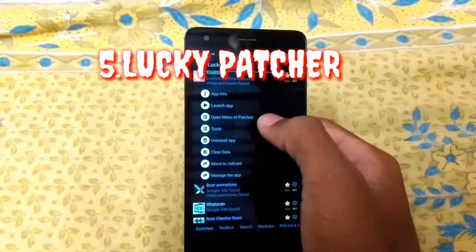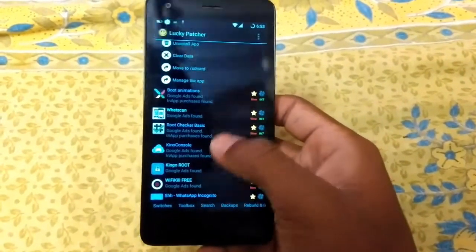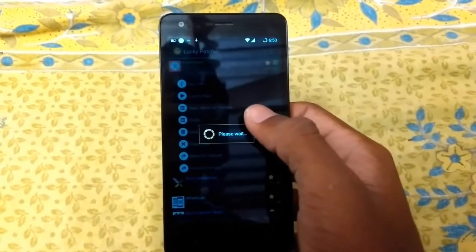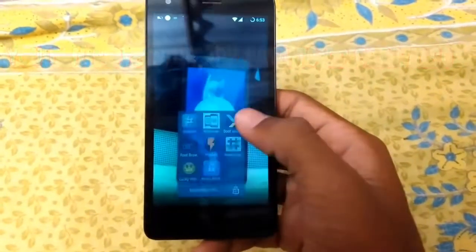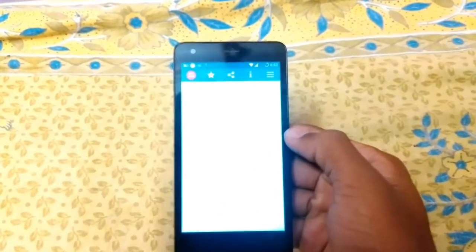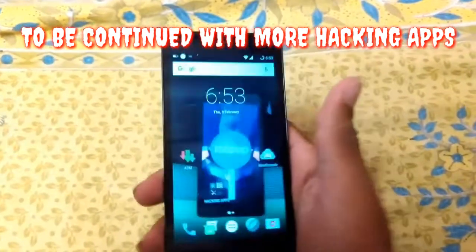The next app is Lucky Patcher. If you have any game or any app, you can easily hack it. In Lucky Patcher, open the Rebuild app option, open the patch version and click. You will have the APK version — you can install it and start it. All in-app purchases are free. You can also use it to scan WhatsApp messages and read them. This is a very useful app.